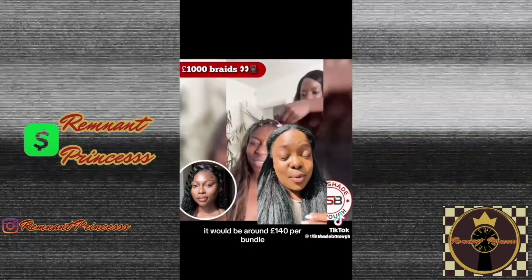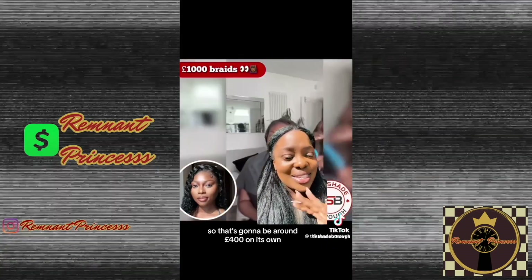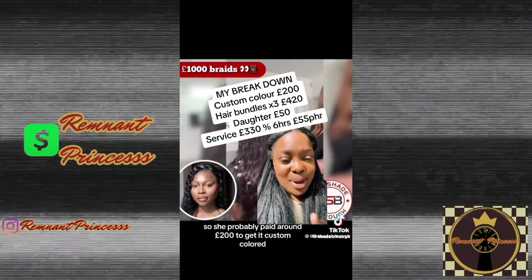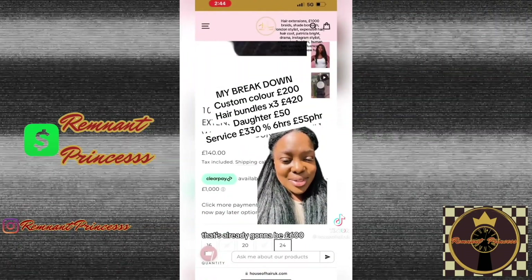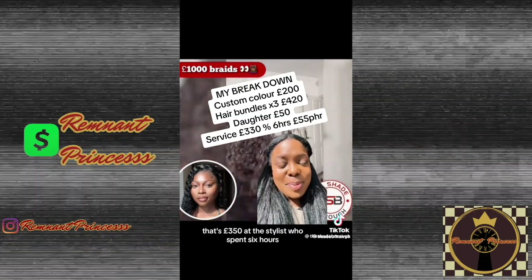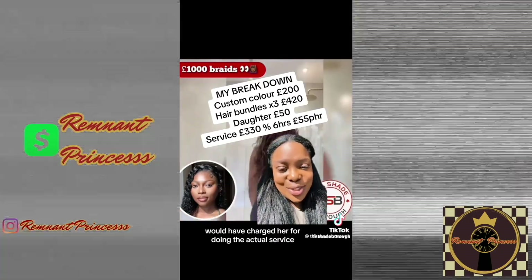If she bought that from our salon it would be around £140 per bundle, and she easily has around three in her hair, so that's around £400 on its own. It's not your typical 1B color, so she probably paid around £200 to get it custom colored — that's already £600. That leaves about £400. Let's say she paid £50 for her daughter's hair, so that's £350 that the stylist, who spent six hours, would have charged for doing the actual service.